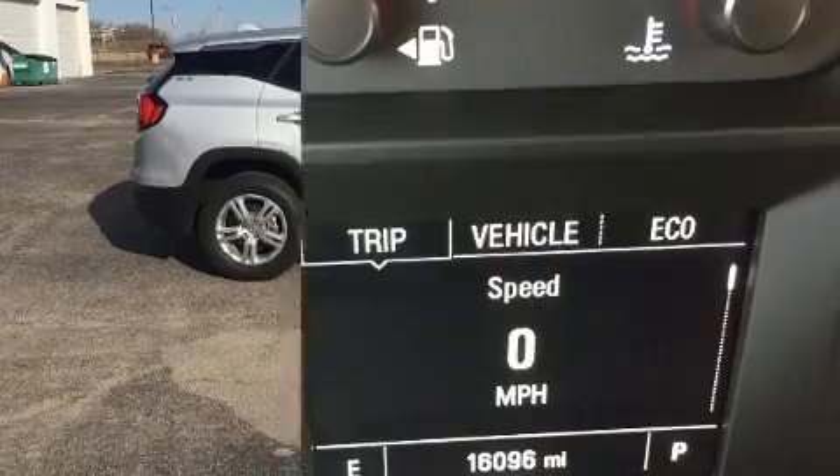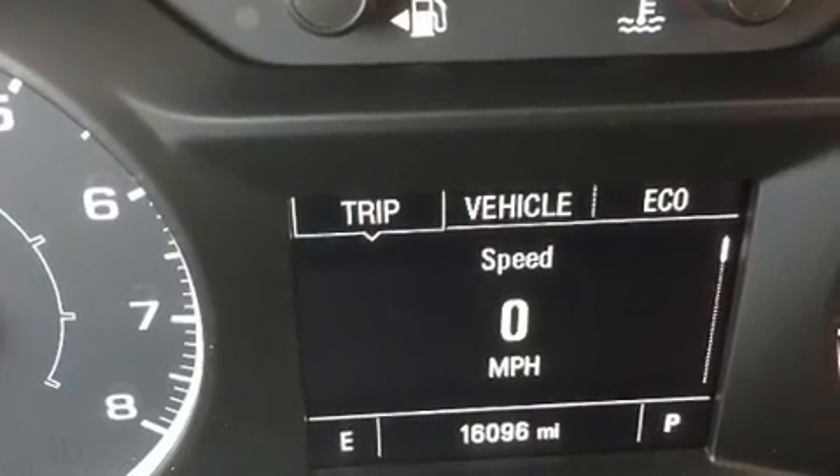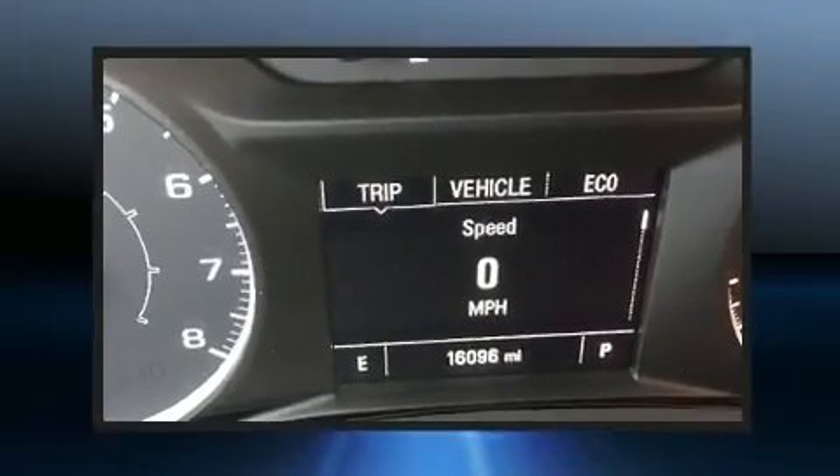Top features include power windows, delay off headlights, remote keyless entry, and cruise control.